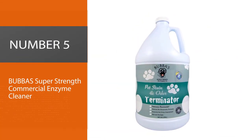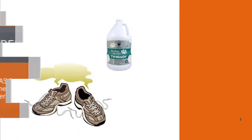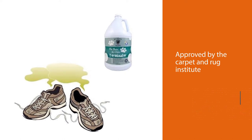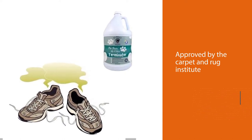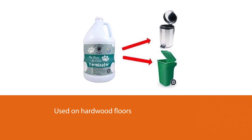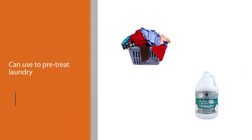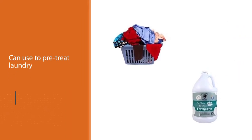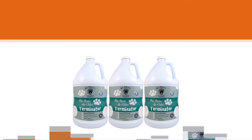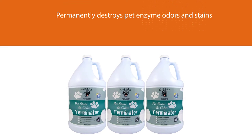Number five: Bubba's Super Strength Commercial Enzyme Cleaner. Bubba's uses dormant enzymes which, according to the company, are more powerful as they don't start working until they come into contact with a stain, and keep on working to digest organic bacteria. Made in Florida and approved by the Carpet and Rug Institute, it can also be used on hardwood floors and to pre-treat laundry. It permanently destroys pet odors and stains, and is safe to use around kids and pets.